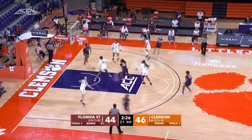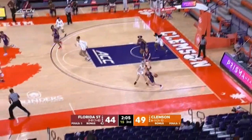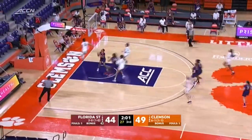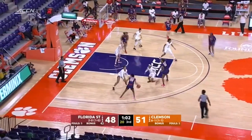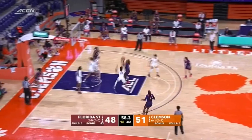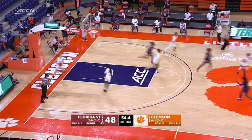Gabby Elliott swings it to Hip — Hip for three, in and out, no good. Back comes Clemson with the ball and the lead. Beautiful feed inside to Elliott — Elliott scores thanks to the great feed. McNeil with the basketball, drives, gets up in the air, gets it to Bennett. Bennett with a short jumper — it goes in. Tyler Bennett, her first two.